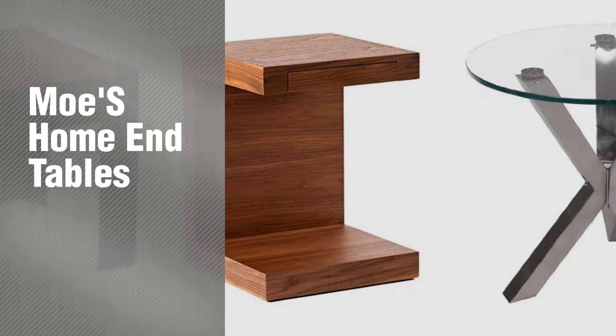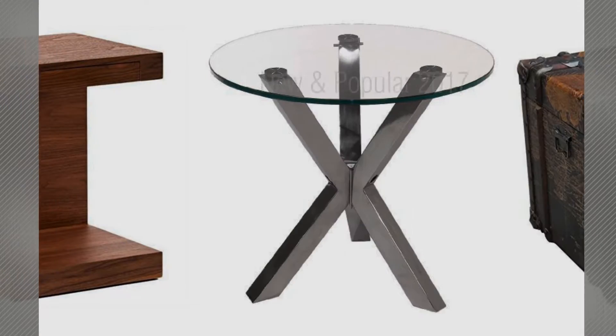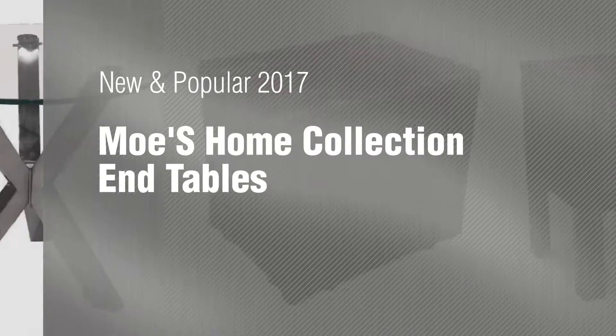If you're looking for Moe's Home End Tables, here's a collection you've got to see. New and popular 2017, Moe's Home Collection End Tables.